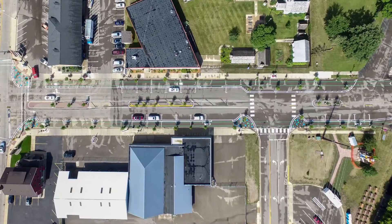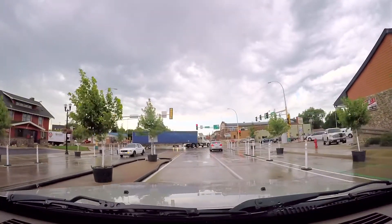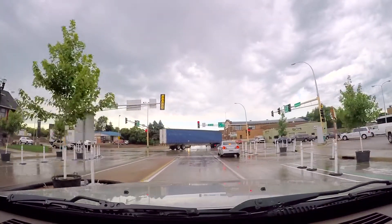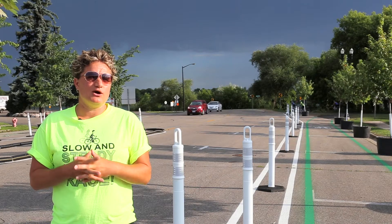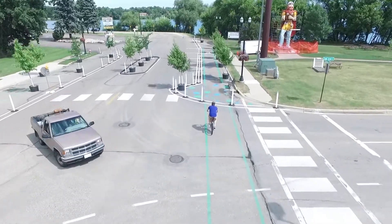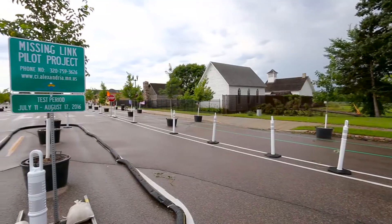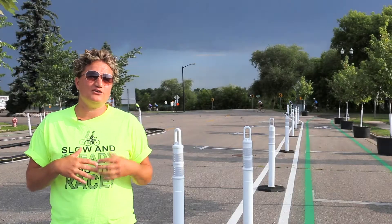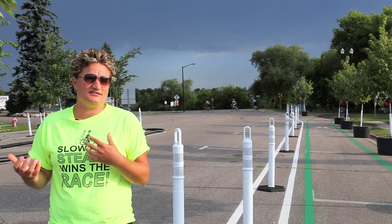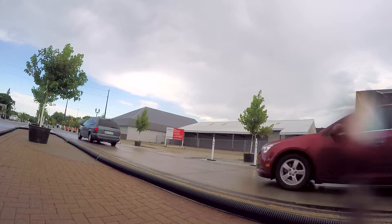A demonstration project is essentially a project that is built on a temporary basis. It's almost like a trial run for a particular roadway in this instance. We want to see what traffic, how it responds to the environment that we build. So we build it on a temporary scale — four to five weeks in this case — and then afterwards we take it down and we evaluate and we make some improvements to the design based on how people drove through it and how they reacted, what their thoughts were about it.